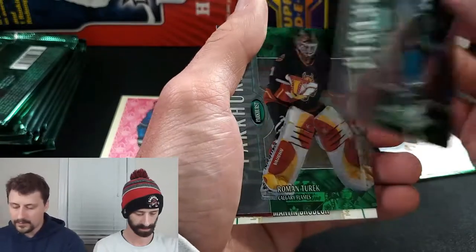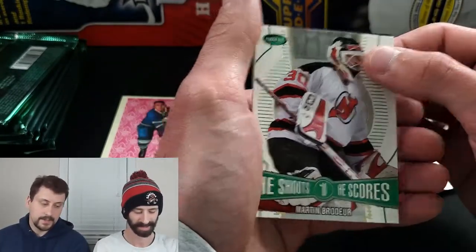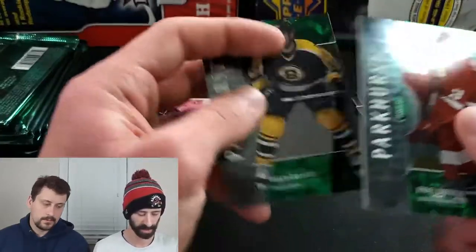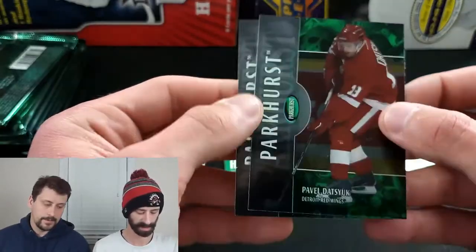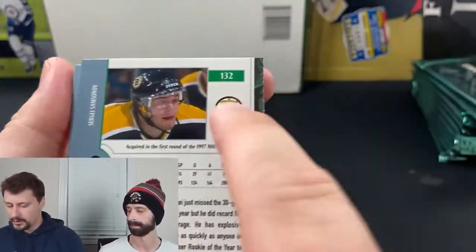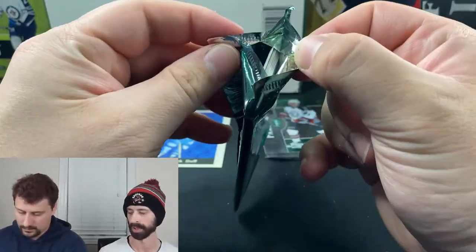I talked to the guy I bought this from — he literally bought it back then and just sat on it for almost two decades. There's a Martin Brodeur He Shoots He Scores, Brian Rolston, Doug Gilmore, and Pavel Datsyuk. The rookies in this product are numbered on the back from 201 to 250, so that's what we'll be looking for. This pack feels really thin — almost like it's super stuck together.